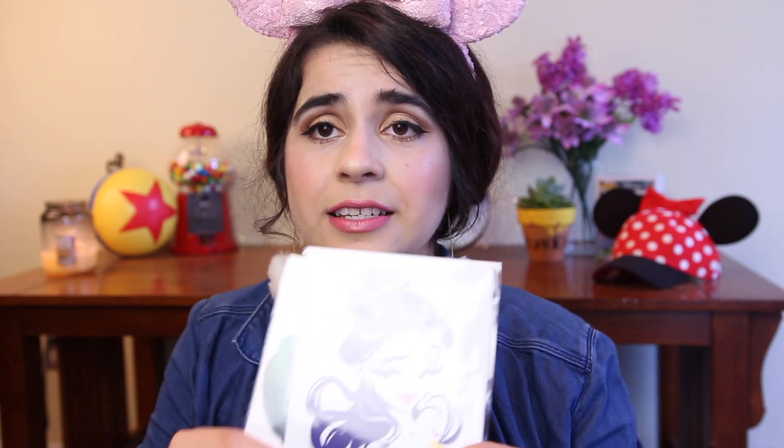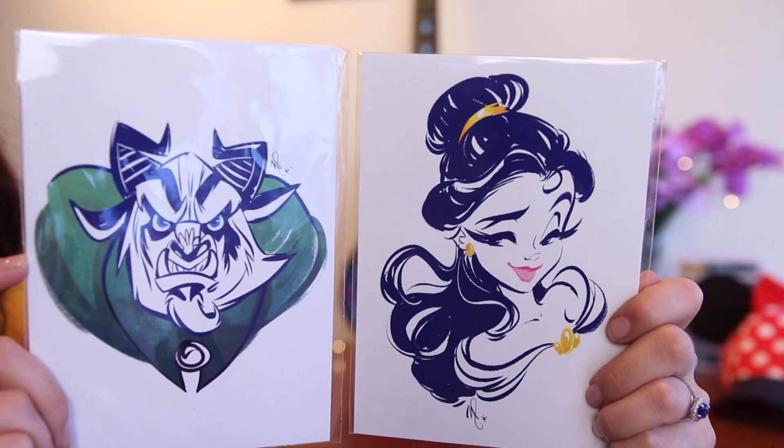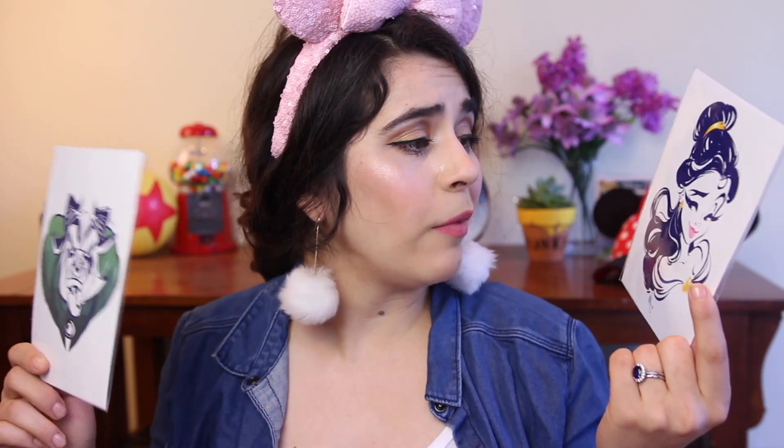The next thing I'm going to show you is some postcards I got in the Beauty and the Beast section at Disney World. They are just the cutest — they're postcards but also art. I love them so much. They're perfect for framing, which is what I'm going to do. I'll just put them in frames and use them to decorate my office. I haven't removed them from their protective sleeve and I might just frame them as-is.